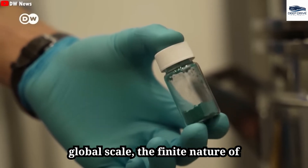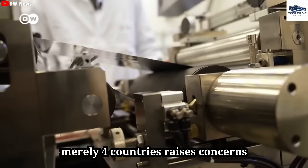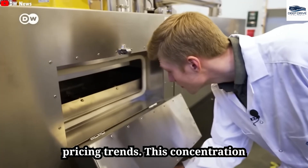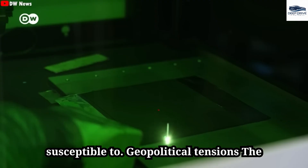On a global scale, the finite nature of lithium reserves — heavily concentrated in merely four countries — raises concerns regarding supply stability and future pricing trends. This concentration renders prices more susceptible to geopolitical tensions, underlining the appeal of aluminum-ion alternatives.